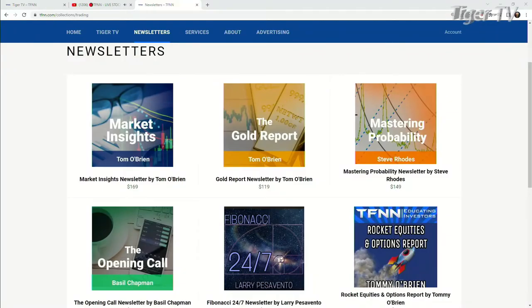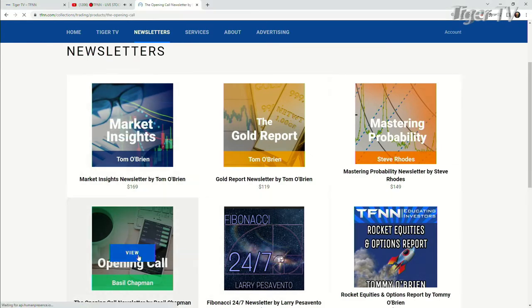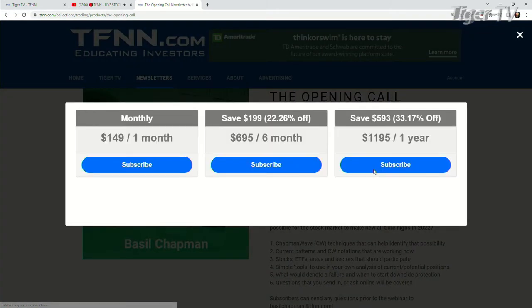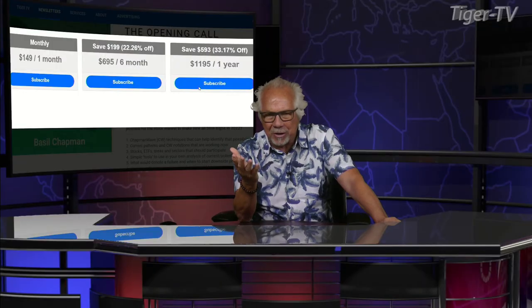It's very easy to get the Opening Call. You come over to our website at TFNN, hit newsletters, and you'll see the Opening Call right on the left-hand side. Hit that subscribe button. You can get it for one month for $149, six months for $6.95 — a savings of $199 at 22% — or a year for $1,195, a savings of $593 at 33%. They all come with a 30-day money-back guarantee. Basil also has approximately 10 to 12 workshops so you'll really understand how the Chapman Wave works and how you can ride that wave each and every day.